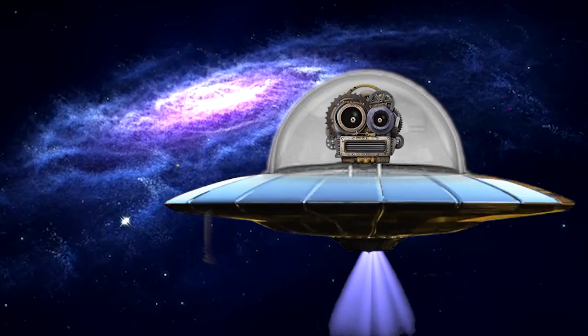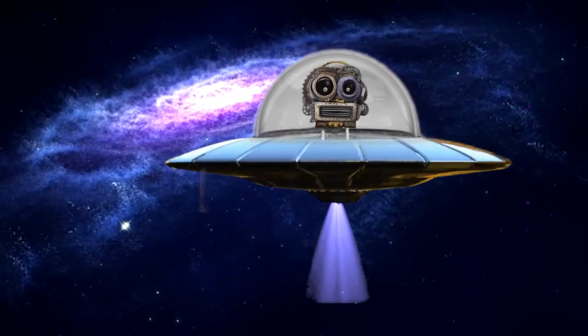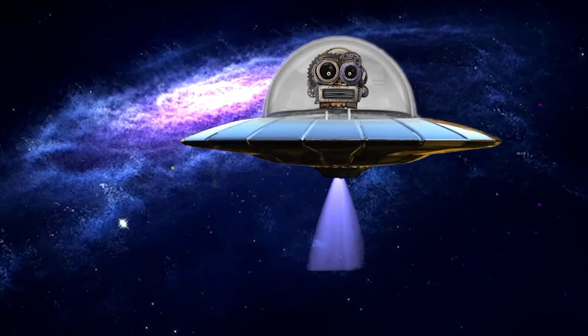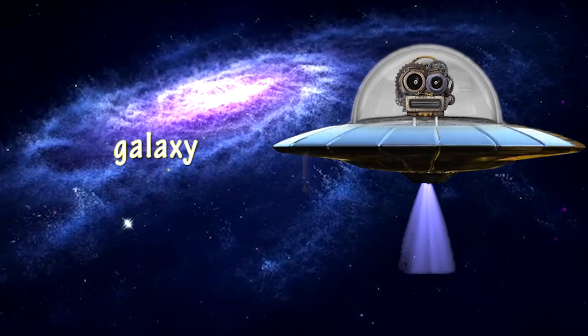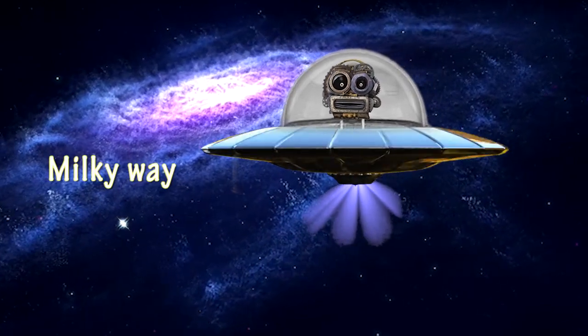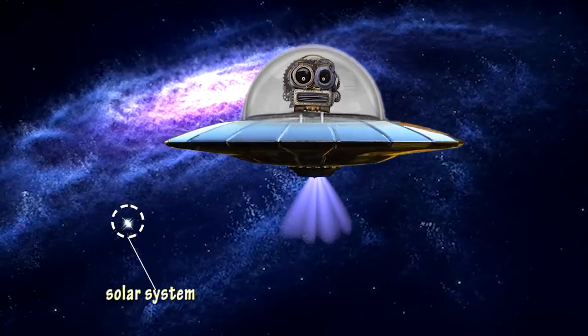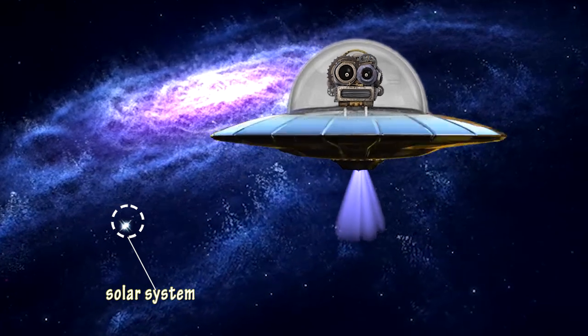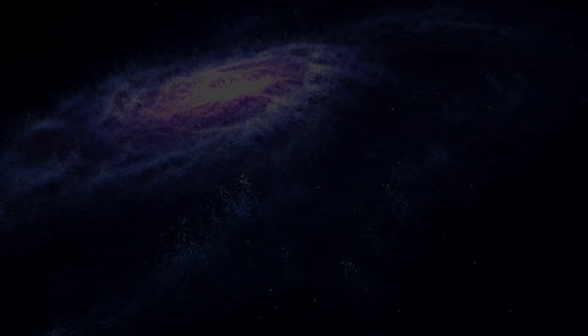Hey friends! Wondering where I am right? Well, I am in space. And do you know what that is? That is our galaxy and it's called the Milky Way. Do you see that? That bright light is our solar system. That's where we live. Come, let's take a closer look at our solar system.